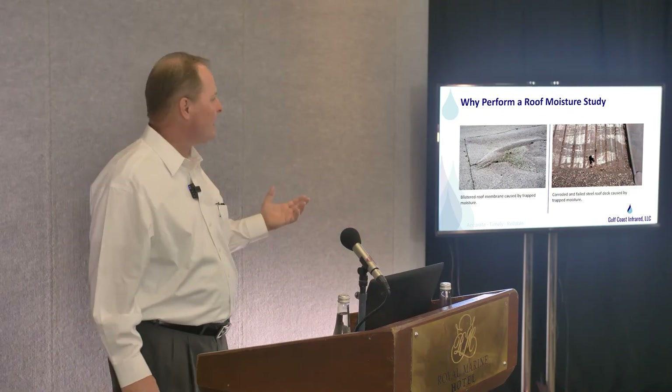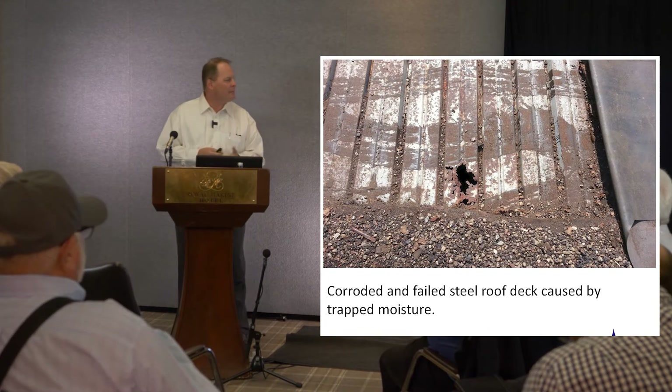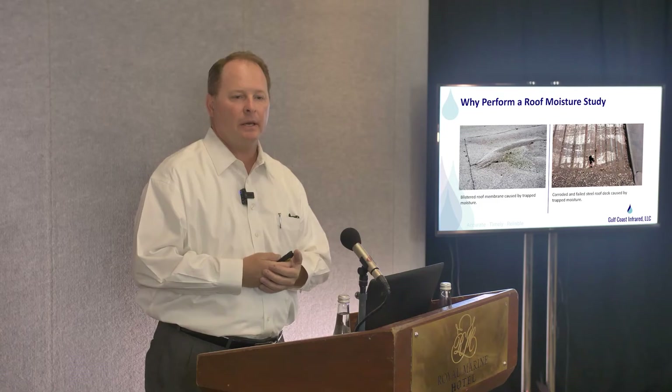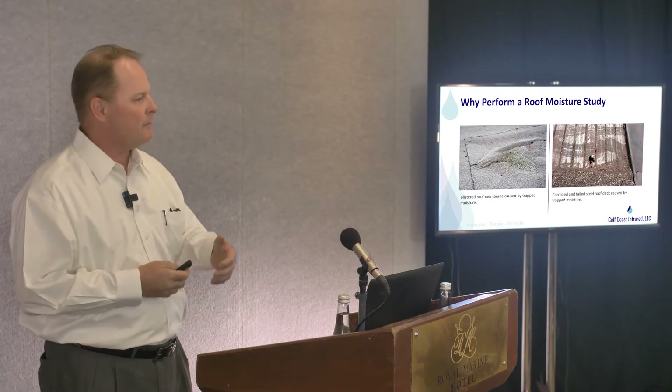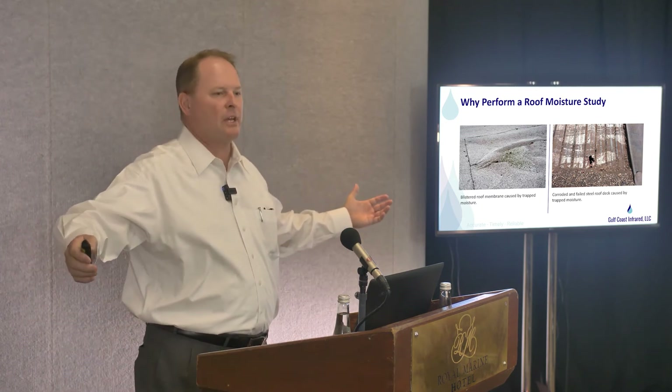I see that every day. The other picture, obviously, is steel deck, and what trapped moisture does over a long time is corrosion. I don't want to be walking on decks like that. How often do we have maintenance people, HVAC people walking on roofs where there might be a two or three foot section of roof deck corroded? Extremely dangerous.